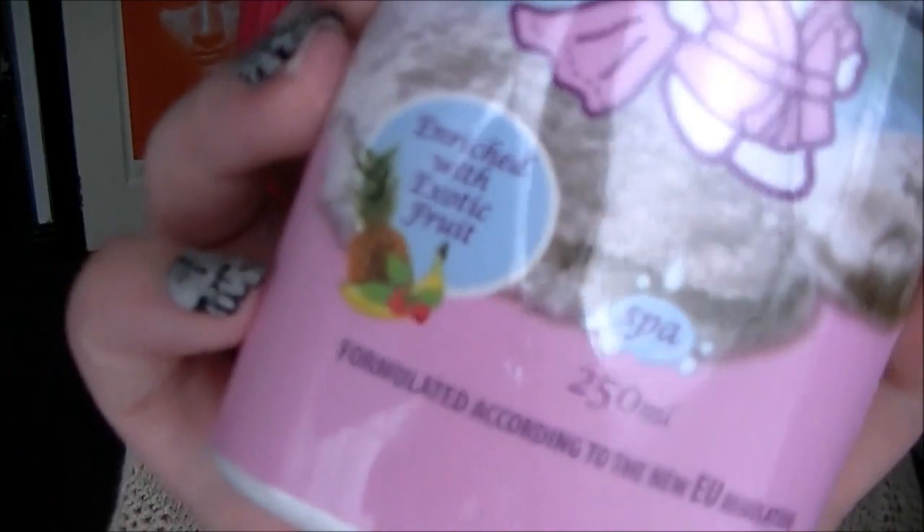And then this one is the Hello Kitty Spa Shower Gel Dead Sea Minerals Enriched with Exotic Fruits, and apparently this one is formulated according to the new EU regulation, just so you know. And this one sort of smells like a sort of exotic yogurt — it smells like pineapple-y, banana-y yogurt. It smells absolutely divine.